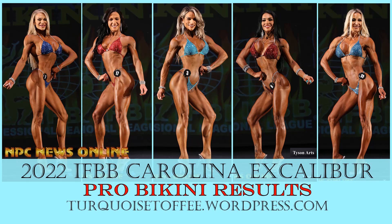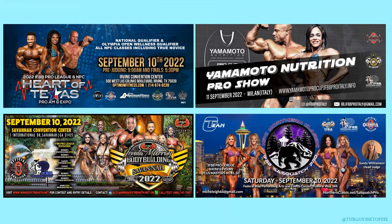Hey guys, Sophia here with turquoistoffee.wordpress.com and I'm back with another video. Today we're talking about the 2022 IFBB Pro League Carolina Excalibur Pro Bikini Results. I think this was an awesome show — look at this top five. I'm sure you guys recognize some of these ladies. And don't forget we've got four shows coming up this weekend, so make sure you subscribe. I will be back with recaps of those shows as soon as I can.